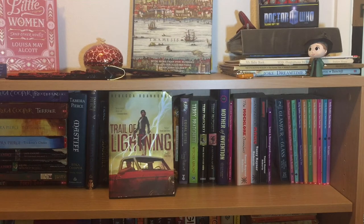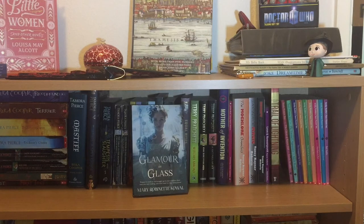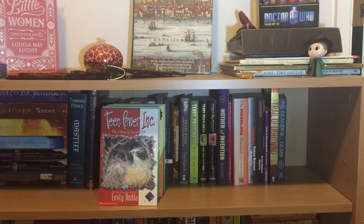Now we have Trail of Lightning, the first book in Rebecca Roanhorse's urban fantasy series. Then Glamour in Glass by Mary Robinette Kowal, which is the second book in her Glamourist Histories — I read the first one in ebook and I really need to finish this series because it is so my thing. Finally for this top shelf, we have more books from my childhood: the Teen Power Ink series by Emily Rodda.